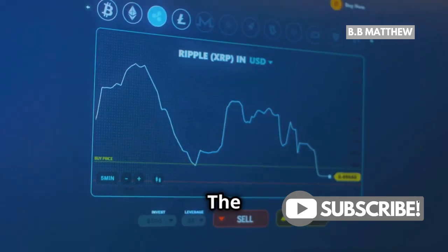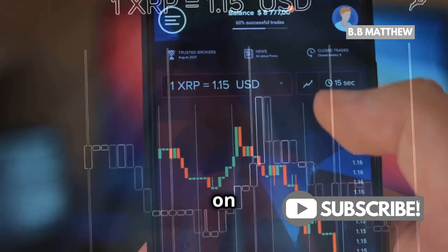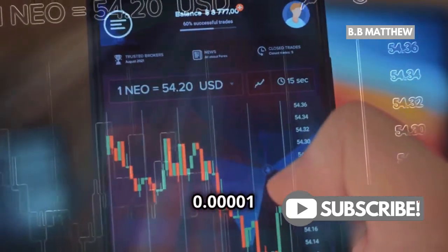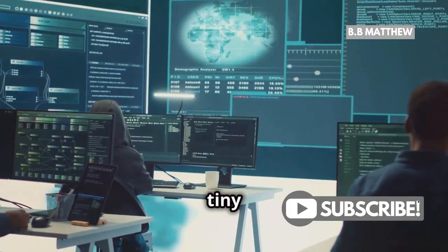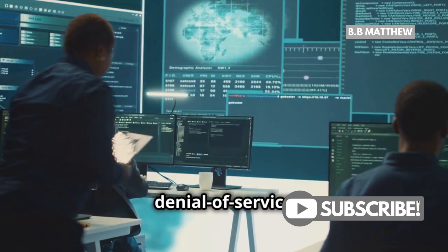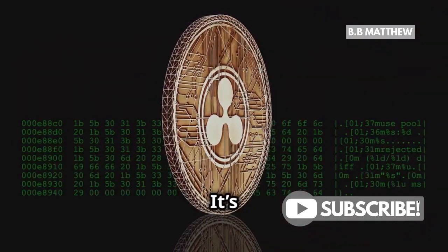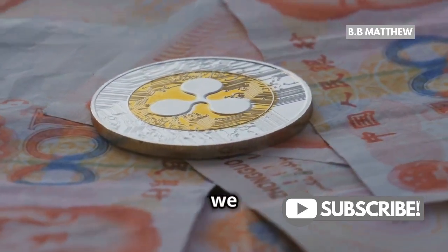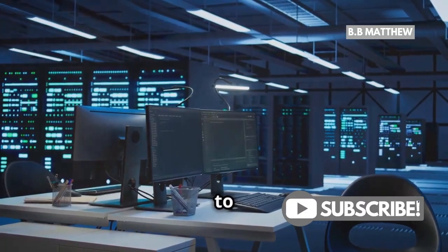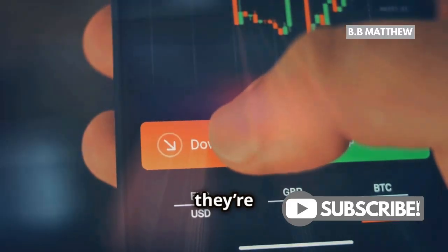First up, transaction fees. The minimum fee for a standard transaction on the XRP ledger is just 0.00001 XRP, or 10 drops. This tiny fee helps prevent spam and denial-of-service attacks, and it's not paid to anyone — the XRP is permanently destroyed. Then we have neutral fees, which are designed to protect the ledger from abuse. Again, they're not paid to anyone.